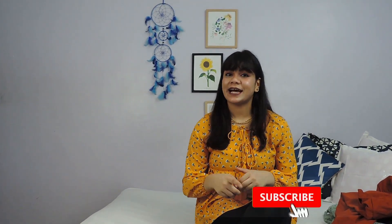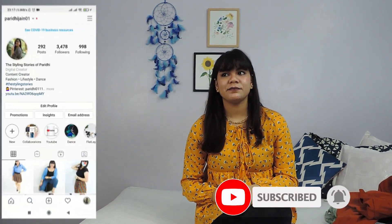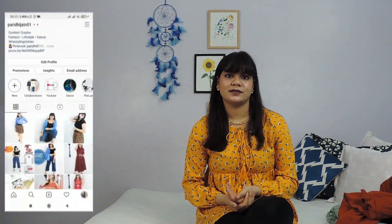So that was it for the Myntra haul! Let me know if you liked these outfits and give me a thumbs up. Don't forget to subscribe to my channel and follow me on Instagram. Before I go, let me know what you'd like to see next — it would really be helpful. See you soon, bye bye!